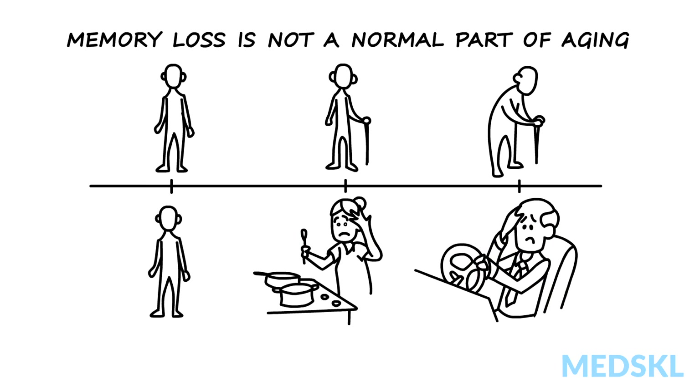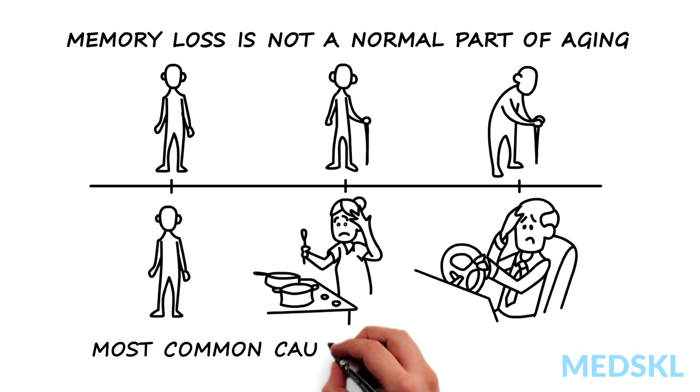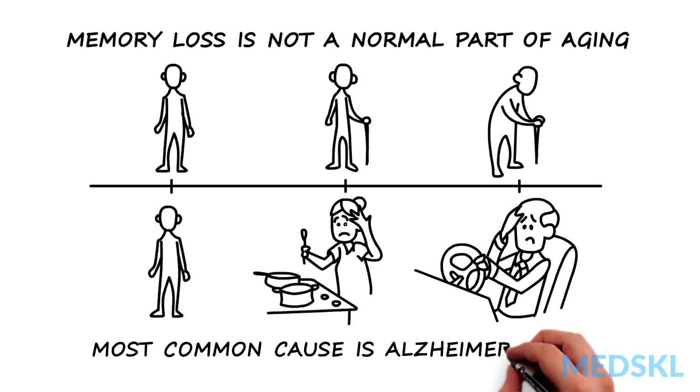There are many causes for dementia. The most common cause in older individuals is Alzheimer's disease.